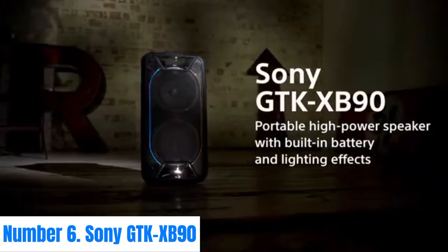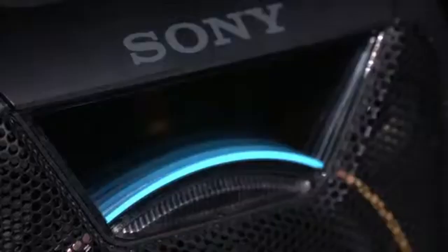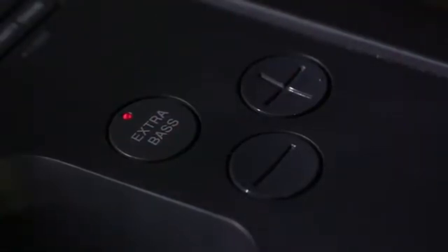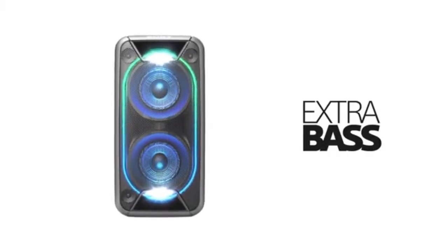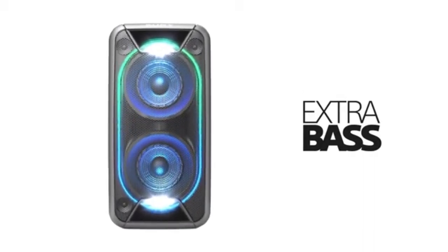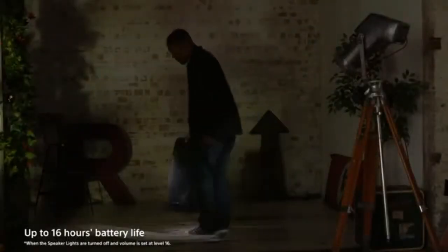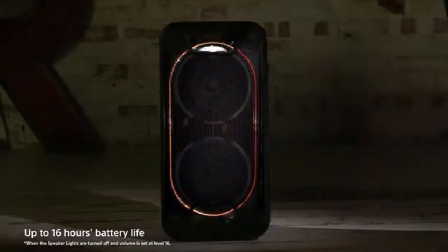Number 6: Sony GTK XB90. The Sony GTK XB90 is a powerhouse Bluetooth party speaker designed to elevate your music experience with booming sound and dazzling LED lighting effects. With its extra bass technology, this speaker delivers deep, punchy bass that fills any room, making it perfect for parties or gatherings. Equipped with wireless Bluetooth connectivity, the GTK XB90 allows you to stream music effortlessly from your smartphone or tablet, while NFC pairing makes it quick and easy to connect compatible devices.